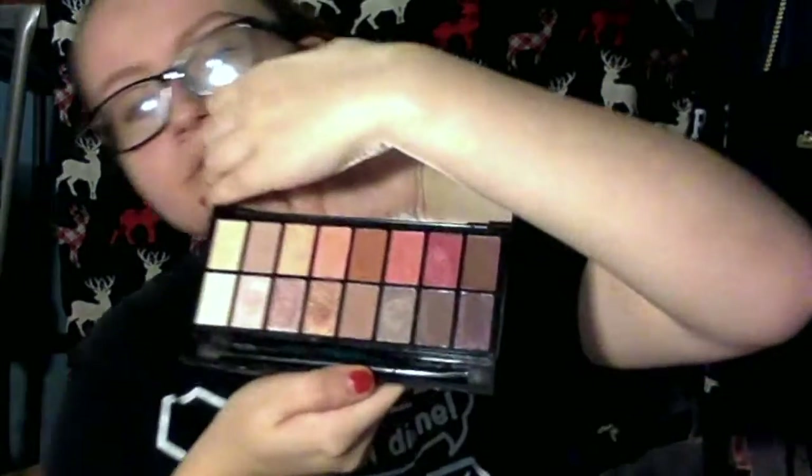I'm also hesitant to include this as a regret, but the Makeup Revolution Neutrals vs. Neutrals eyeshadow palette — it's a warm-toned palette. I don't find myself reaching for it that much. I really really wanted it, but I probably could have gone without it.